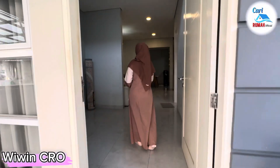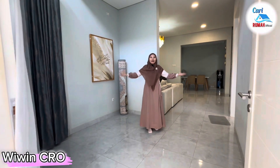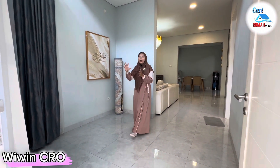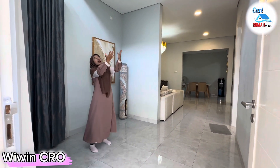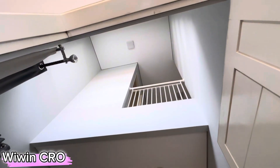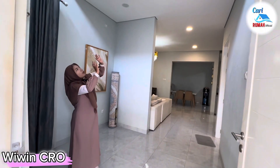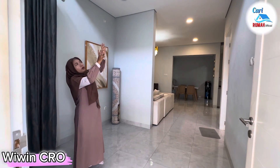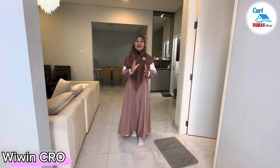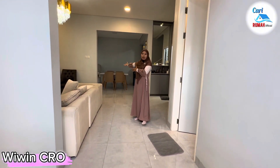Assalamualaikum! First impression ketika masuk ke dalam rumah ini terasa sangat luas dan lega sekali. Area ini bisa dimanfaatkan untuk ruang tamu. Untuk ceilingnya sangat unik, cukup tinggi dan di atas terdapat ventilasi cahaya dan udaranya sehingga pencahayaan di dalam rumah sangat bagus. Di atas juga terdapat area balkon menuju lantai dua. Di lantai satu ini terdapat satu kamar tidur, living room, dan di belakang ada area dapur, taman, dan juga ruang makan.